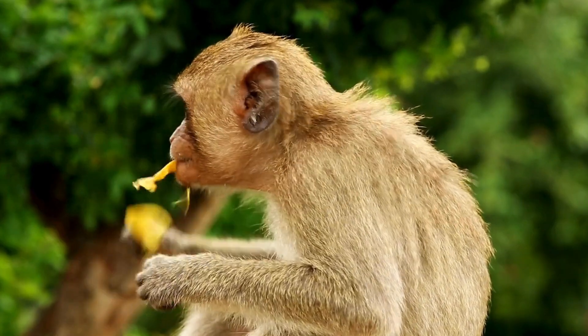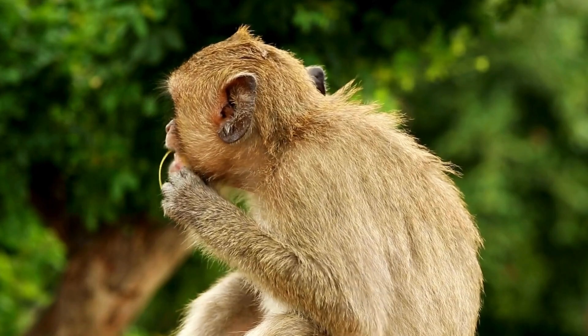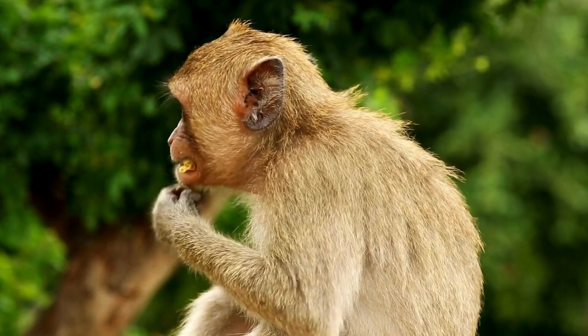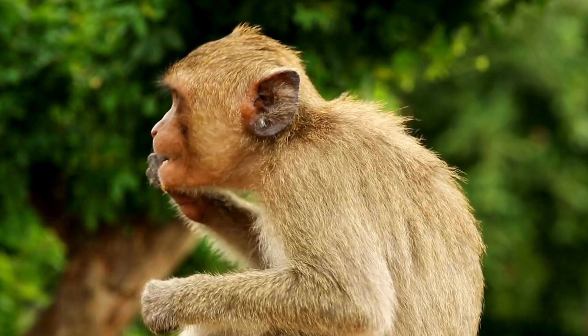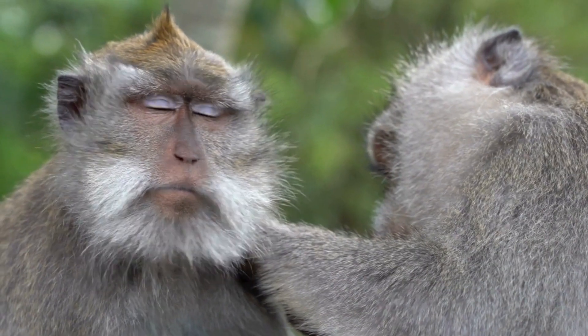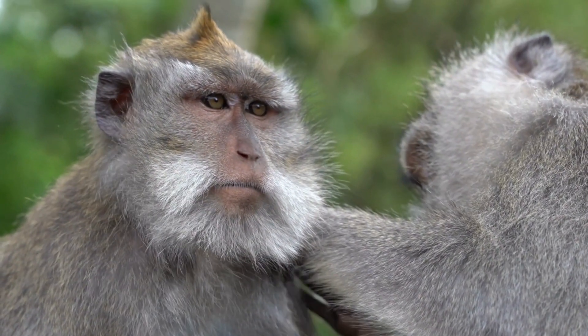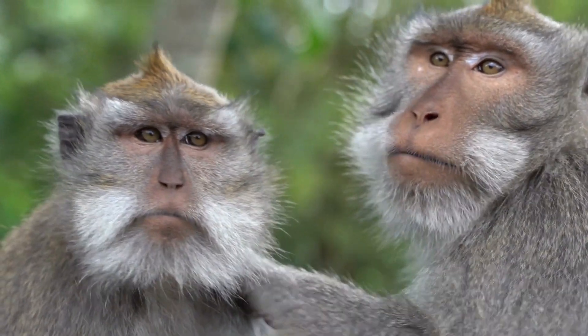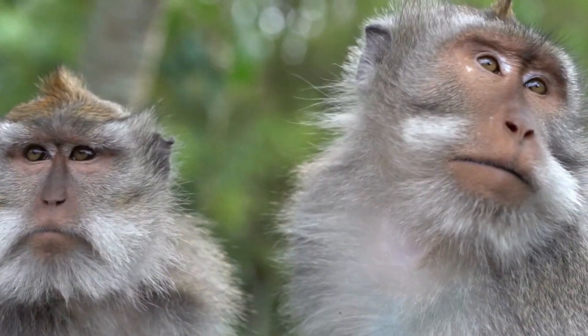This guenon lives in groups of up to 35 in the forest. It mainly feeds on fruits but sometimes eats insects and leaves. The Mona Monkey has brown agouti fur with a white rump. Its tail and legs are black, and the face is blue-gray with a dark stripe across the face. The Mona Monkey carries food in cheek pouches.